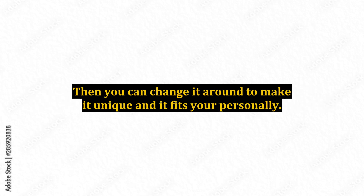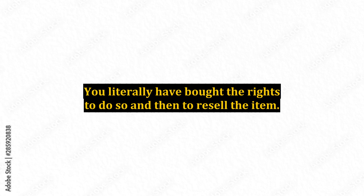All that is required for this is to buy the products — ebooks, videos, software, etc. — that you are interested in. Then you can change it around to make it unique and it fits your personality. You literally have bought the rights to do so and then to resell the item.